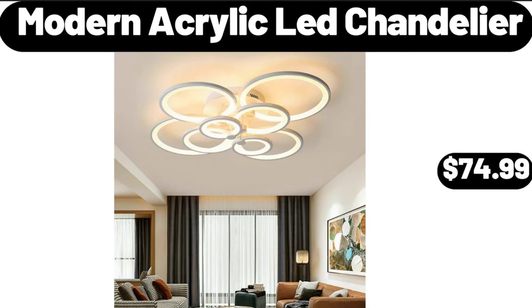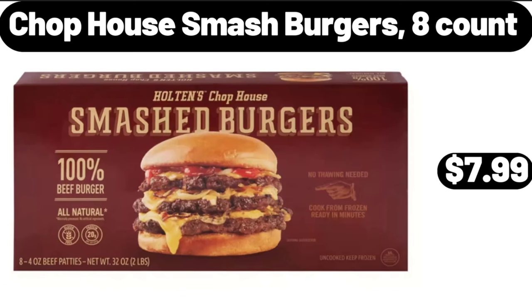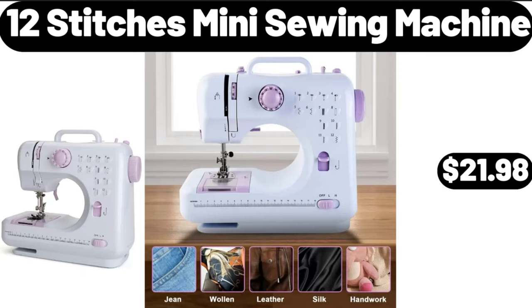Modern acrylic LED chandelier, $74.99. Grow light for indoor plants growing, $12.99. Chop house smash burgers, 8-count, $7.99. 12-stitch mini sewing machine, $21.98.